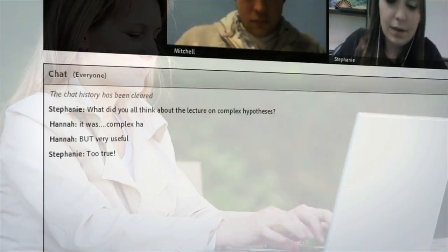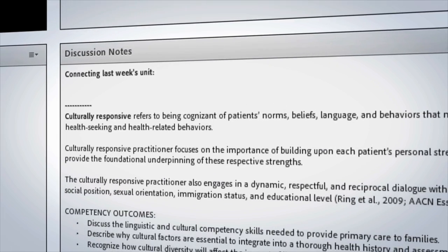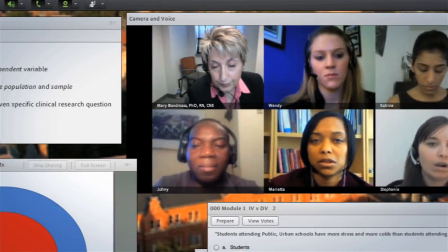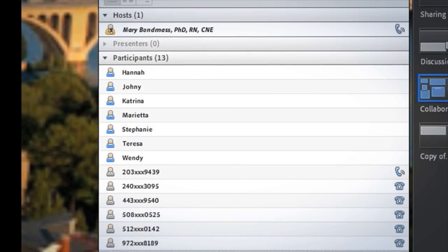Features like the chat function give you true interaction. A notes field helps you keep your ideas together. And during class, you can raise your hand virtually to ask a question.